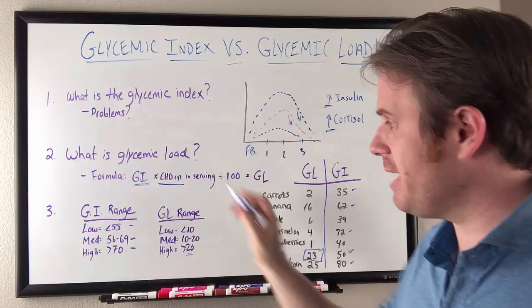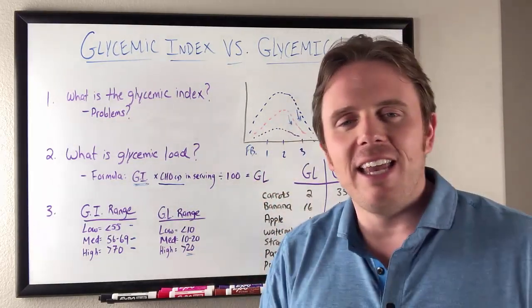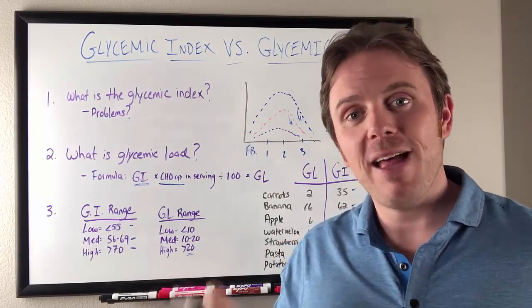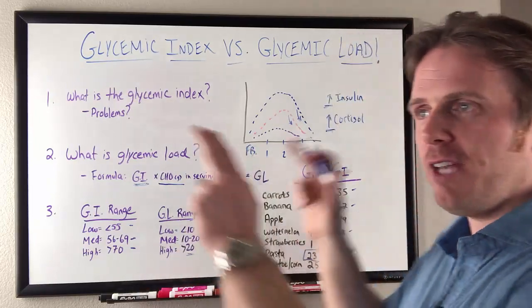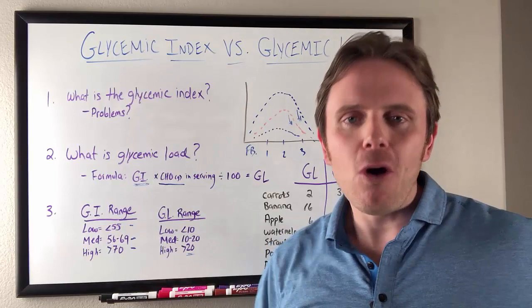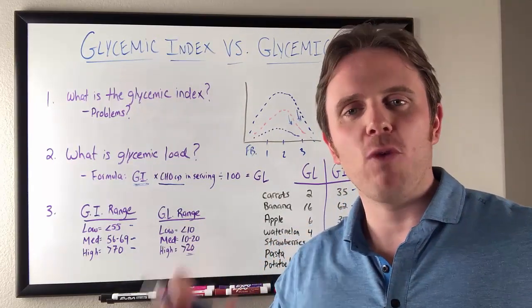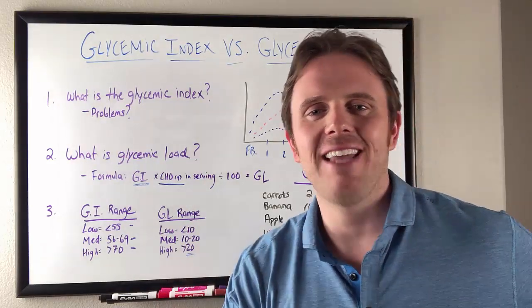So you know where your glycemic index and load foods are, you have an idea of what it's doing to your hormones. If you have other hormonal issues, you're trying to lose weight, you're trying to get your hormones back in check — getting your blood sugar in check is so important, and understanding this helps connect the dots. If you want to dig in deeper, click below to schedule a consult with myself and my colleagues, and subscribe for more great content coming your way. This is Dr. J signing off — have an awesome night. Thanks.